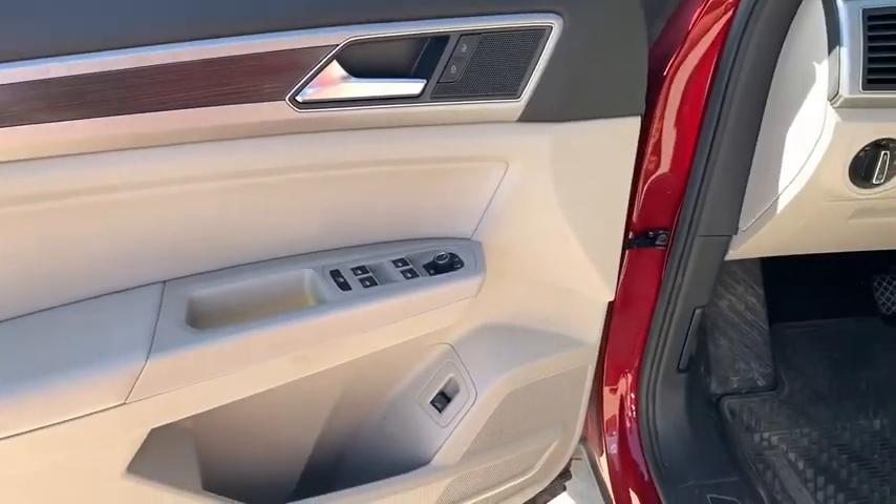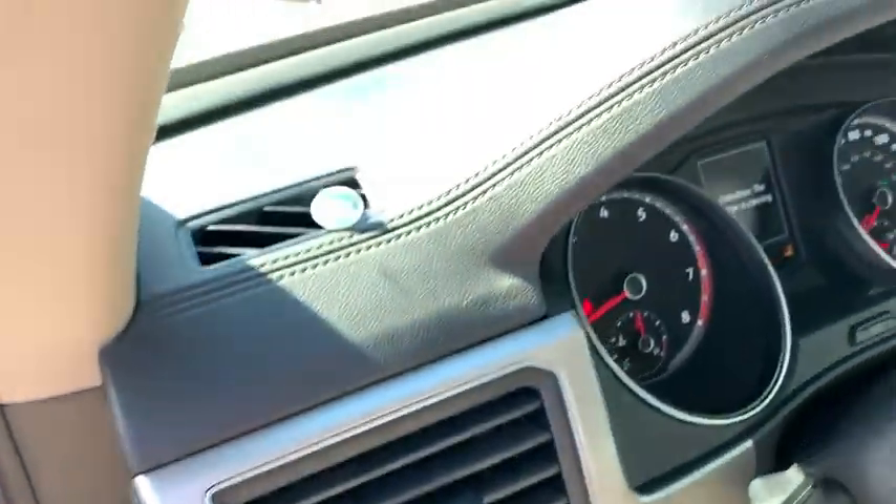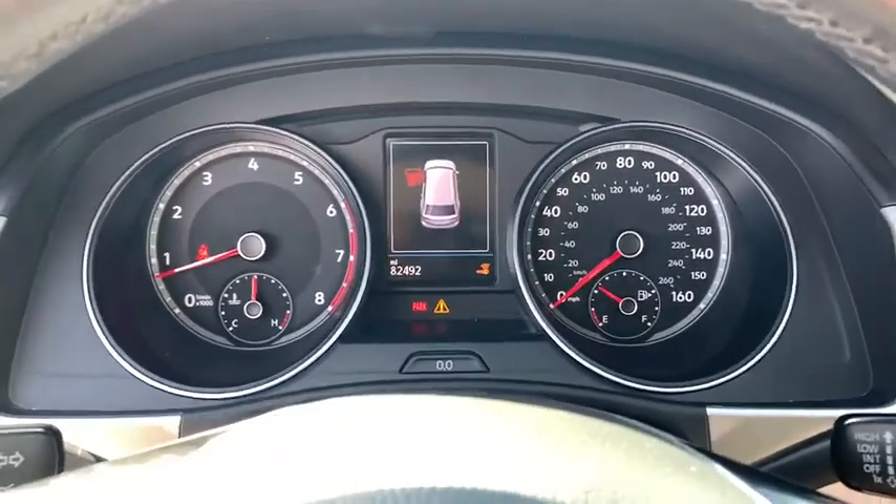Power liftgate, keyless entry, all-wheel drive, remote engine start, third-row seat, backup camera, leather-wrapped steering wheel, power steering, driver lumbar, adjustable steering wheel.